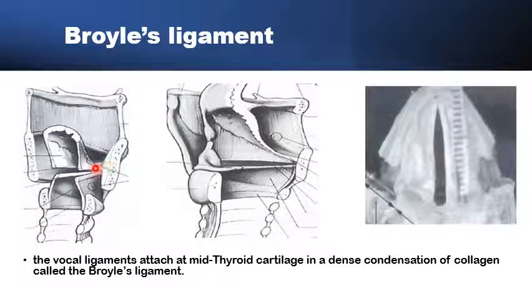The very anterior part of this vocal ligament is formed almost exclusively of thick collagen fibers, in order to be inserted into the thyroid inner perichondrium. This is an area of maximum stress and shearing during the vibration of the vocal fold, and is formed almost exclusively of thick collagen tissue — Broyle's ligament.